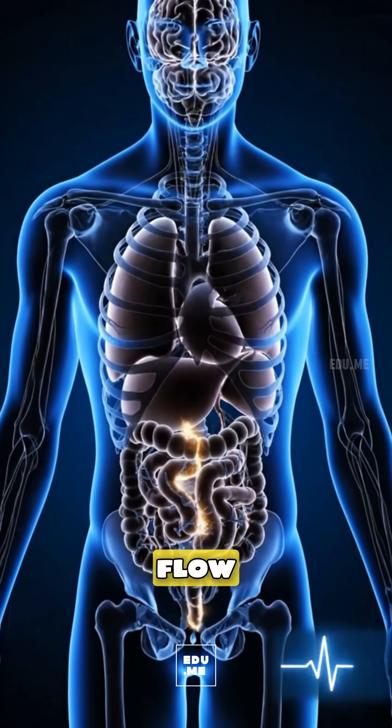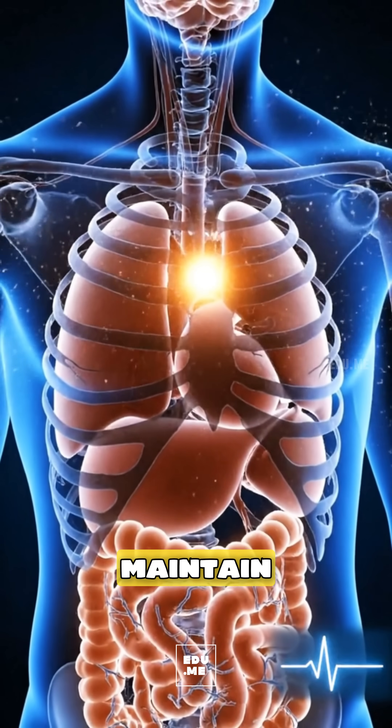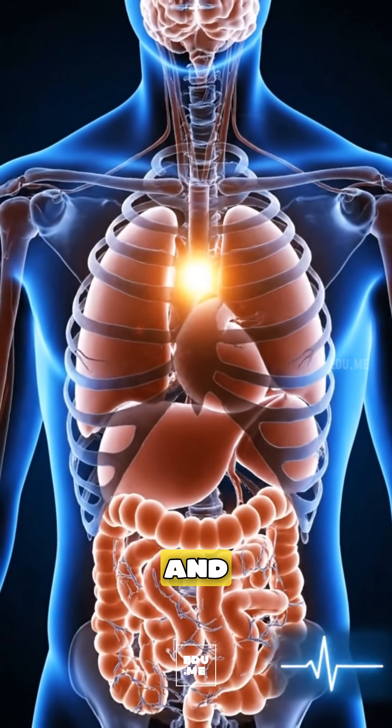These nutrients flow through your bloodstream to your heart, brain, and muscles, helping maintain steady blood pressure, focus, and performance.